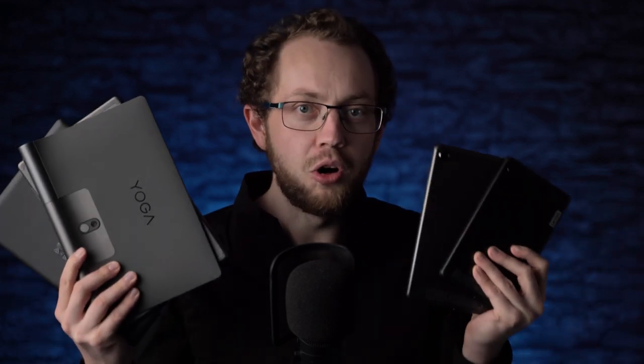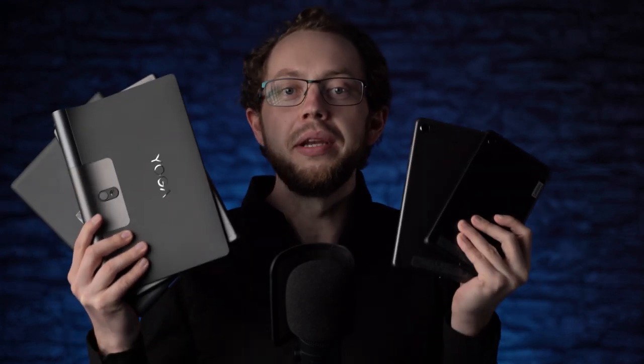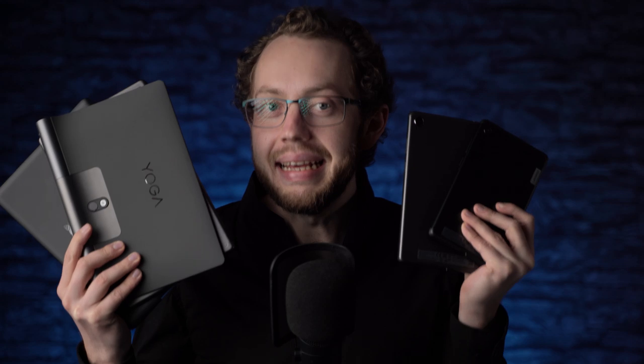All of their Android tablets are running almost pure Android, so there's no heavy UI on top like you get with Samsung, Huawei and Amazon tablets. However, Lenovo tends to release only one major update, if they release one at all. That's certainly a downside.